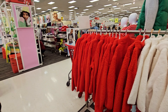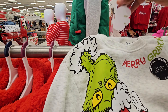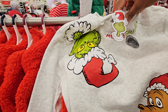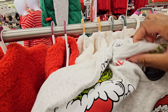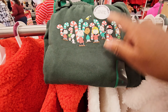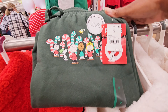They got some sweatshirts — it's got the wrench on it. See how much this is — it's $20. 'Merry Grinchmas.' This is a small. I was trying to see some pants. Here go some pants — got the Peanuts, Charlie Brown.